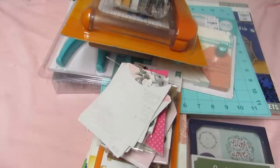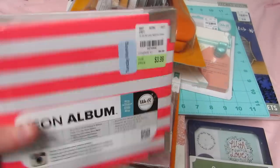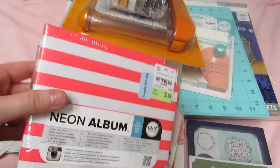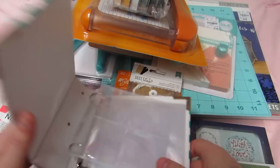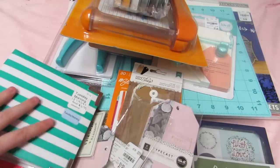Lastly, I got two of the Neon Albums — these are the 4x4 ring albums. They're perfect for like instax photos and things. They were on clearance for 40% off, so I got them for about $2.30 each. One was already opened. I thought I could make some albums to sell.